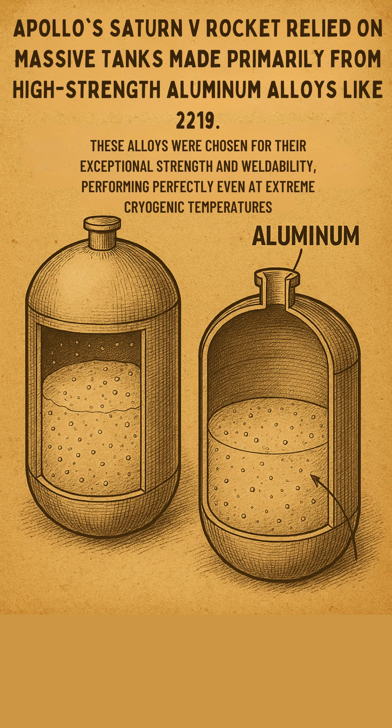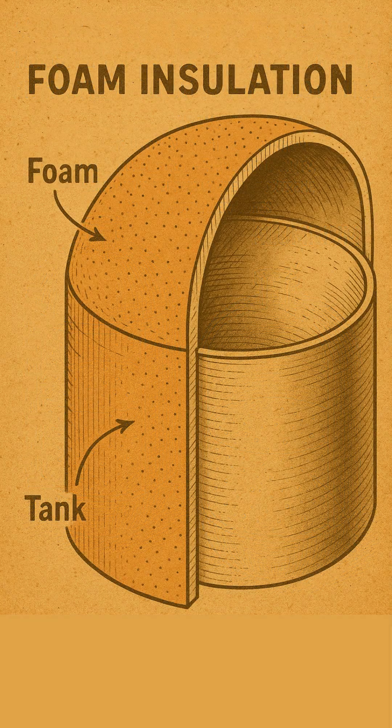These alloys were chosen for their exceptional strength and weldability, performing perfectly even at extreme cryogenic temperatures. To prevent these super cold fuels from boiling off too quickly, the Saturn 5's main tanks used a critical foam-based insulation applied to their exterior.